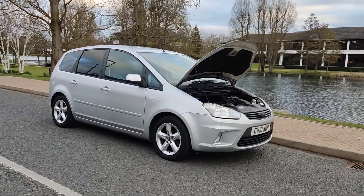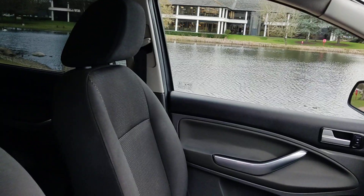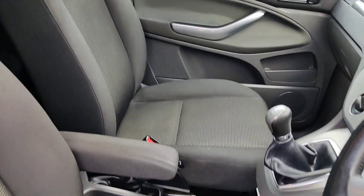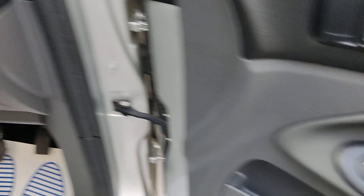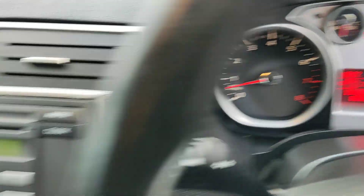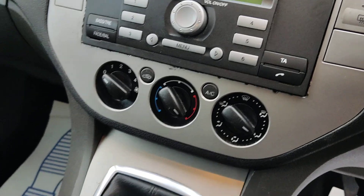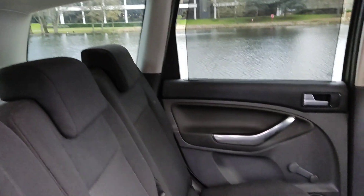Very smooth drive. Showing the interior now — nice and clean cloth interior, fully valeted and clean, no signs of any wear and tear. Electric windows, 114,000 miles on the clock, stereo, air-conditioning, high-spec manual gearbox, and auxiliary connection.